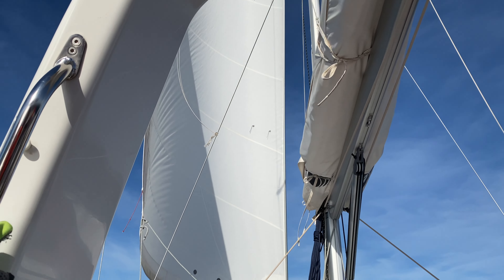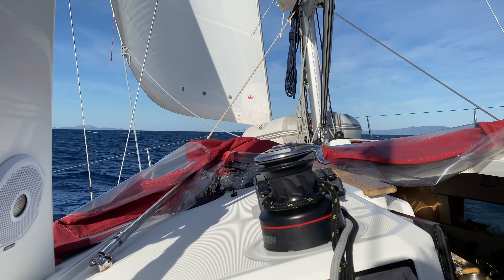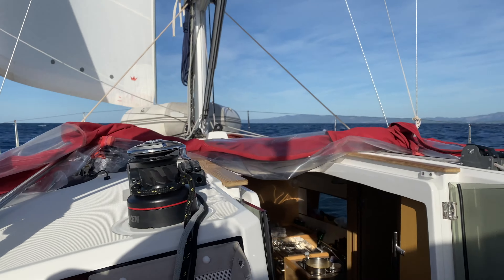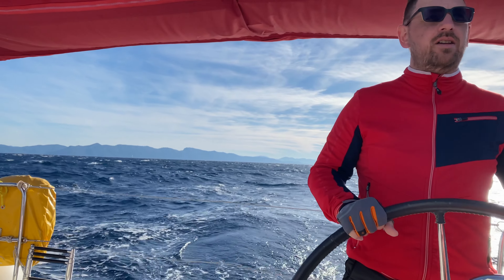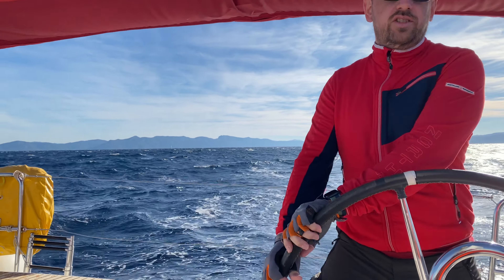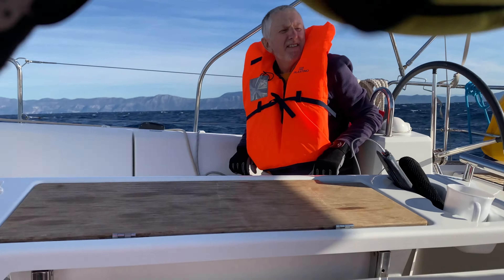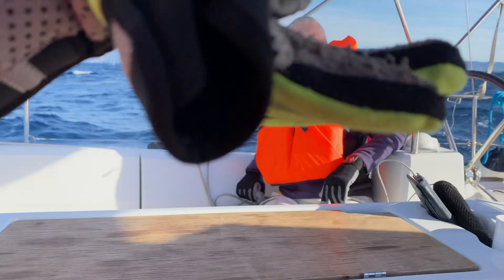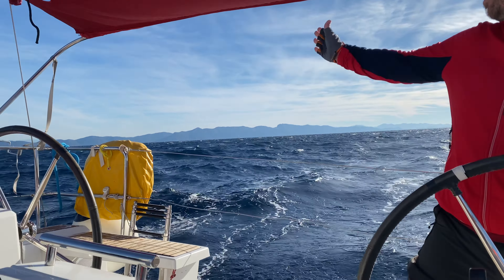We've got the mainsail and the jib up, and the wind is pushing us from behind, so we're doing about 5 to 7 knots. The wind has just calmed down — we had 20 knots a little way back, now we're on 18 knots, and it's almost coming from behind, not quite — coming from that direction.